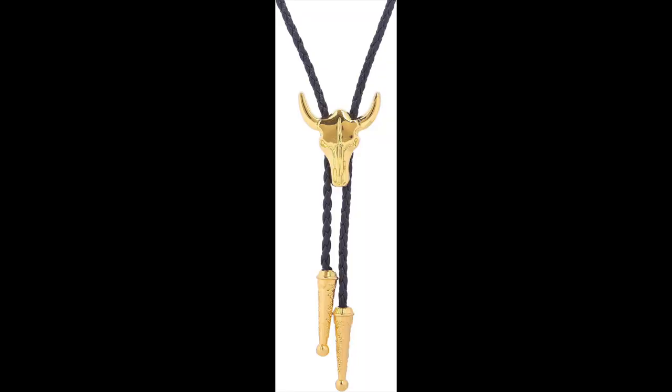We also have the bolo tie. If you're not familiar with this piece, it's essentially bling for a cowboy. In the realm of men's state fair style, bolo ties offer a unique way to showcase individuality and add a touch of elegance to an outfit. Originally associated with western culture, bolo ties have transcended their traditional roots and found a place in modern fashion. These distinctive neckties feature a decorative clasp made of silver or other metals connected to a braided leather cord. A bolo tie can be a conversation starter, allowing men to express their personality while paying homage to the western heritage. These can be worn by any gender and pair well with many different styles.